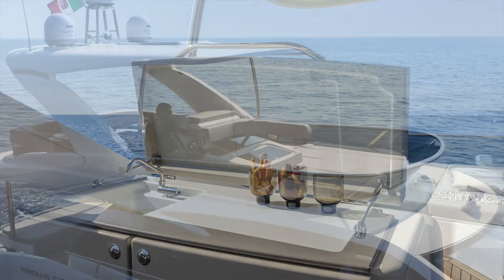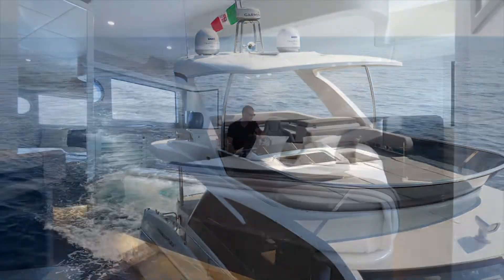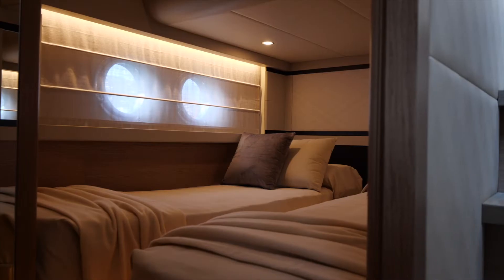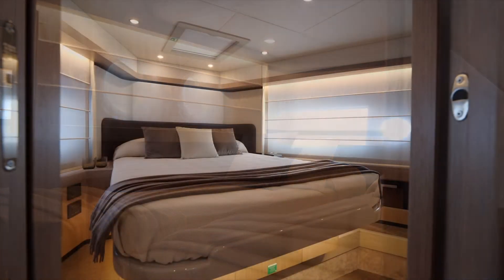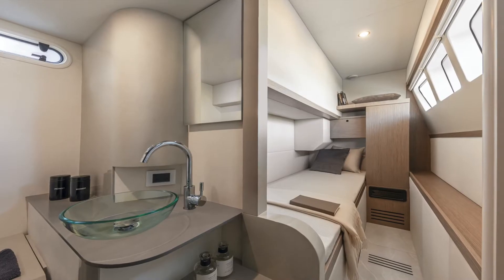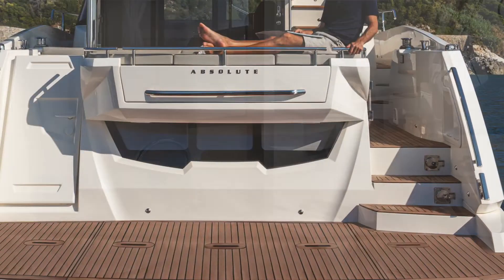The 50 Fly offers plenty of space with four comfortable cabins. Three are located on the lower deck and one is at the extreme aft, accessible from the platform.